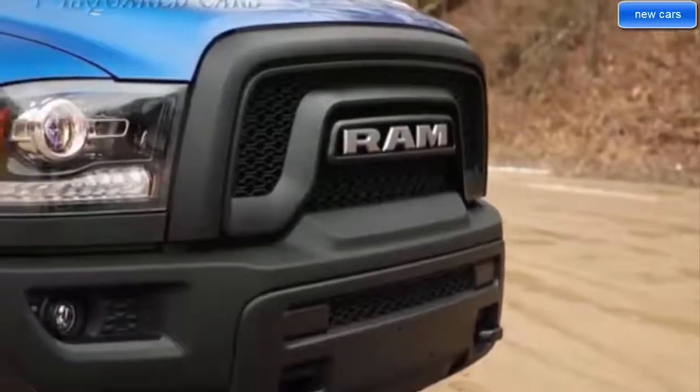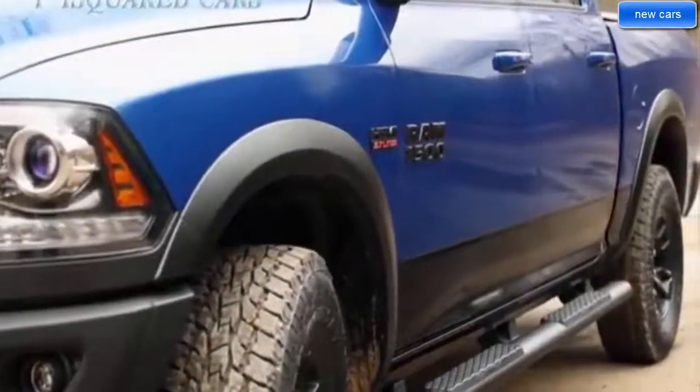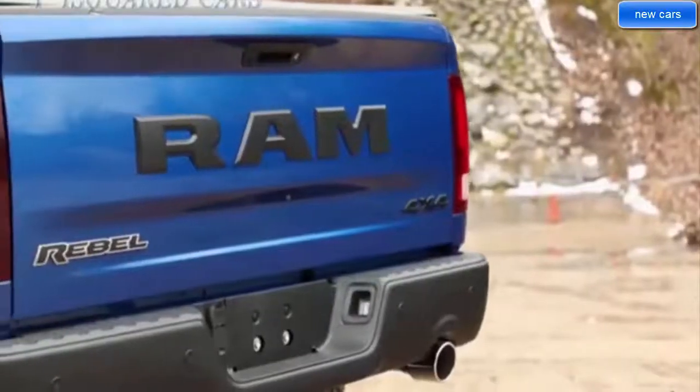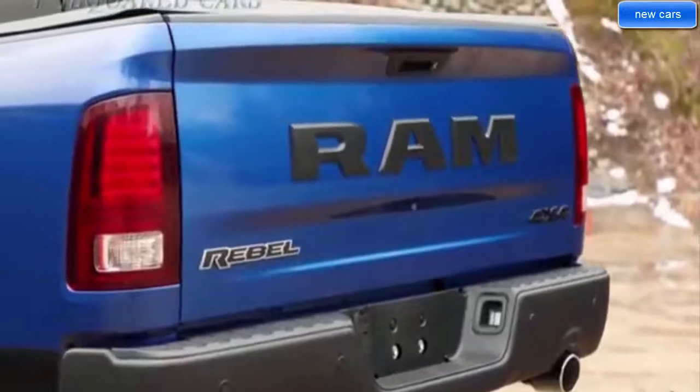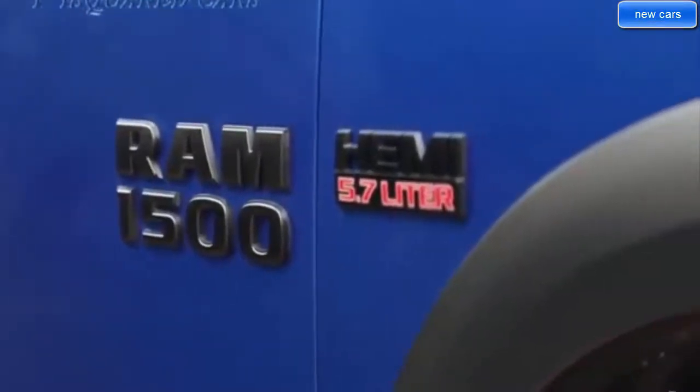That's nearly twice the available interior storage of the closest competitor. A new rear flat load floor, folding rear bench seat, and true flat load floor make loading and unloading easy, while grocery bag hooks and class-exclusive adjustable rear under-seat storage ensure there's room for more.